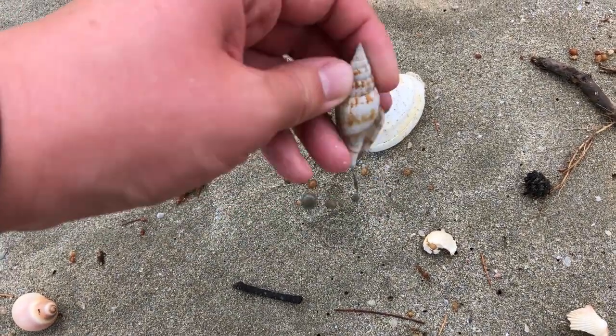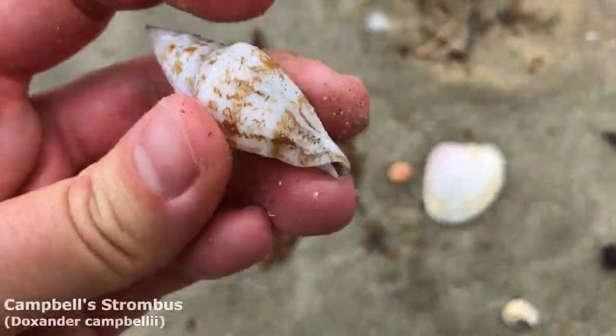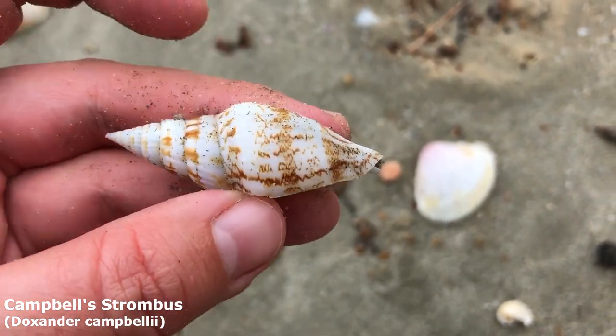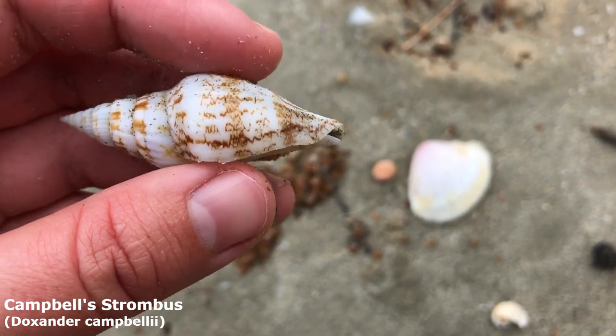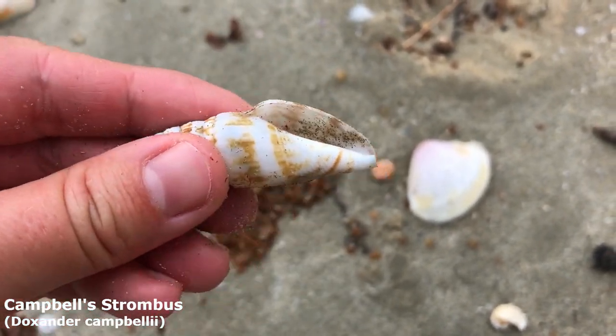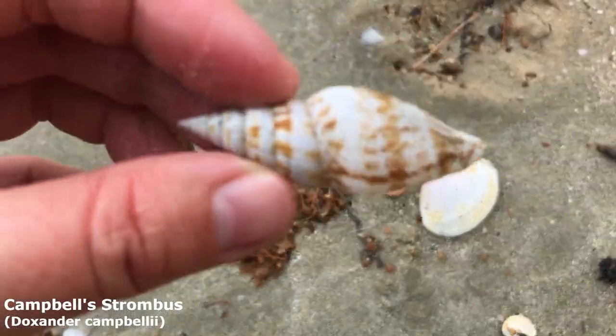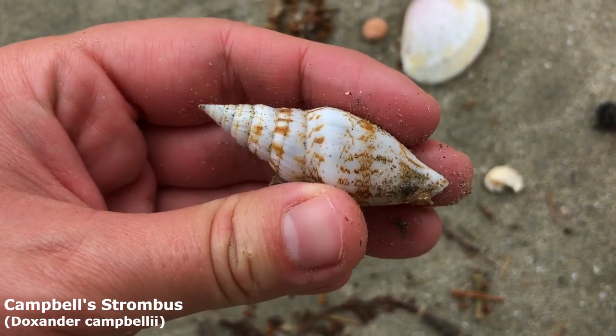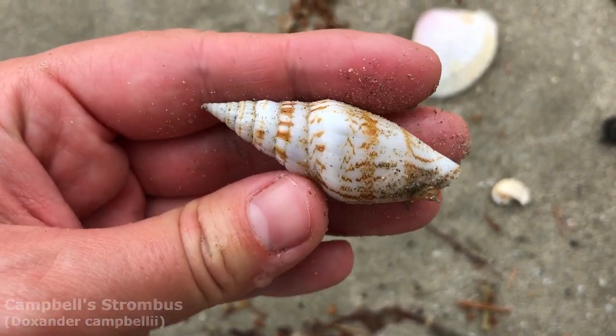Oh wow — it looks pretty good everyone. It's got like a perfect lip on this Campbell strombus. I don't think it's an adult yet because the lip hasn't flanged out more — it's very thin right now. Nice color on him. I better give him the sniff test. Yeah, he's good — he doesn't stink. Okay, we're taking him and he's going in the backpack, the safety of the backpack where the shells do not smell.